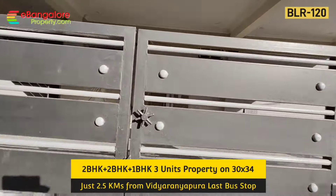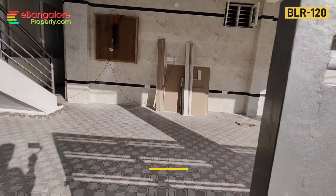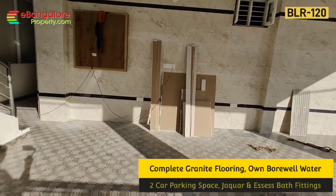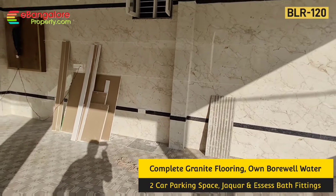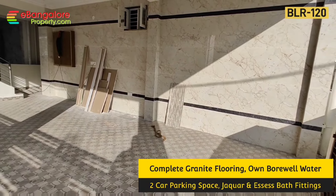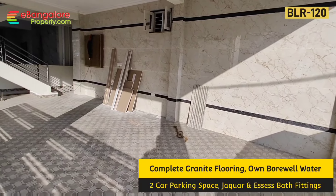3 units on a 30x34 land area of 1020 sqft, west-facing site. All doors are north-facing, planned as per Vastu. DC converted land. 2 cars can be parked on the ground floor.